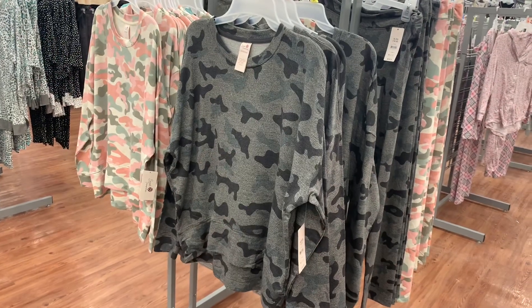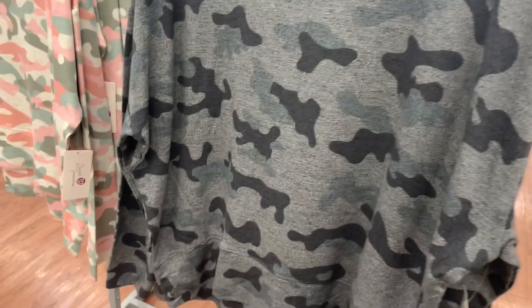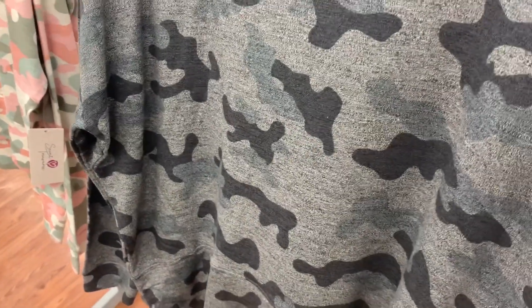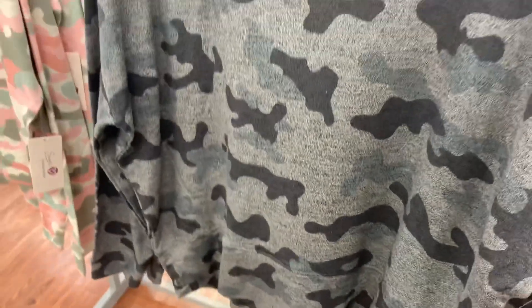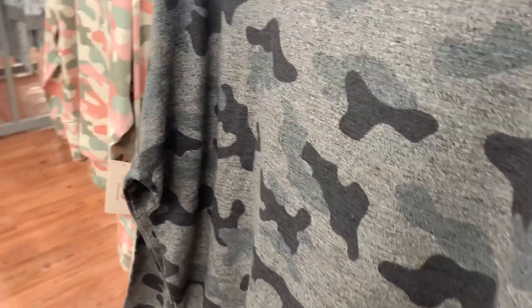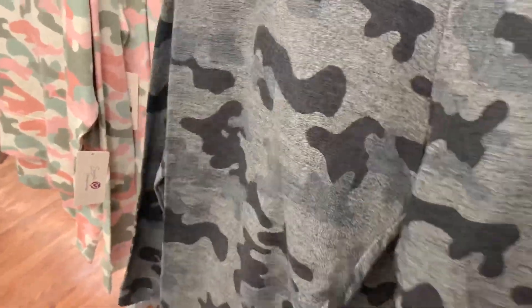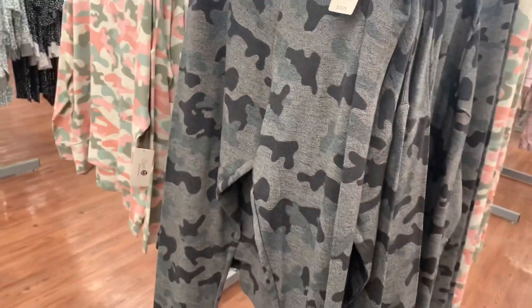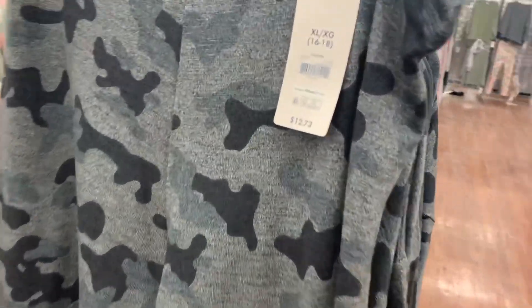You can also get that one in a gray color — it's just different shades of gray. Here's the barcode for it, it is $12.73. They do have pants to go with it, and they're leggings also. That's what the pants look like — I like those.